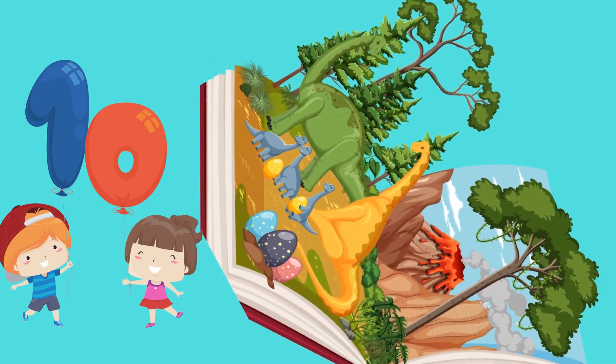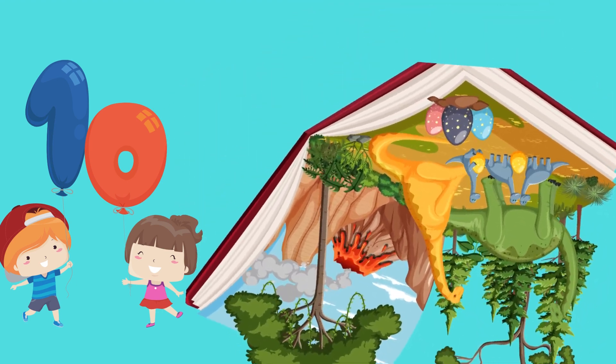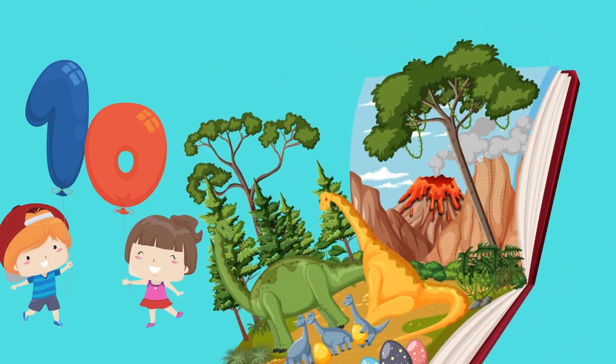Number 10. Our adventure is coming to an end, but not before we meet the long-necked Diplodocus, our number 10. Say 10. Brilliant!